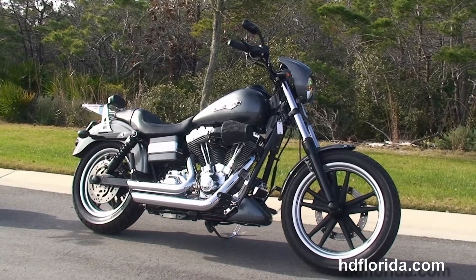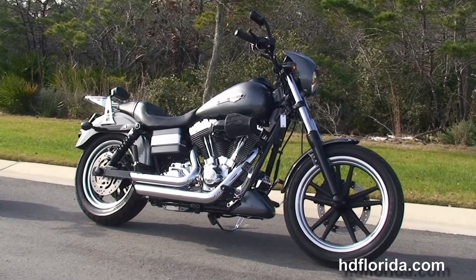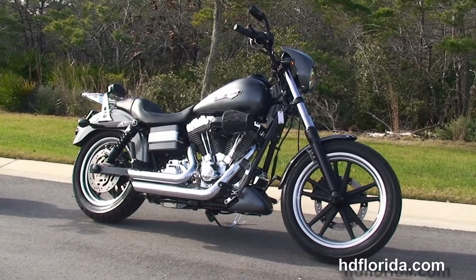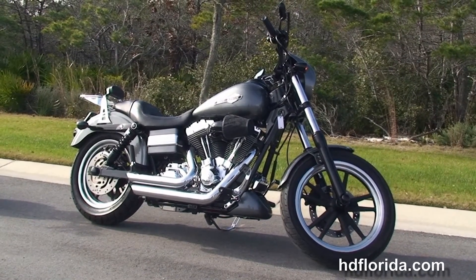We are rated number one in customer service and have over 1,200 new and previously enjoyed motorcycles to choose from. For more information on the Superglide, click the link below, and to see the rest of our superb inventory visit us at pcbharley.com.